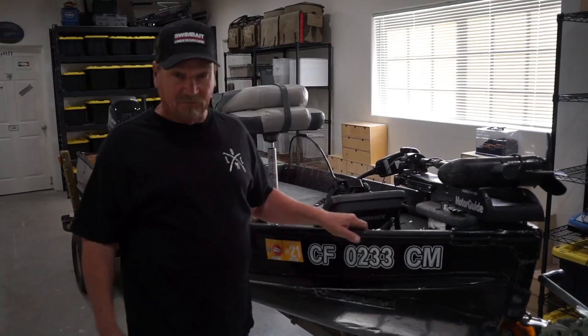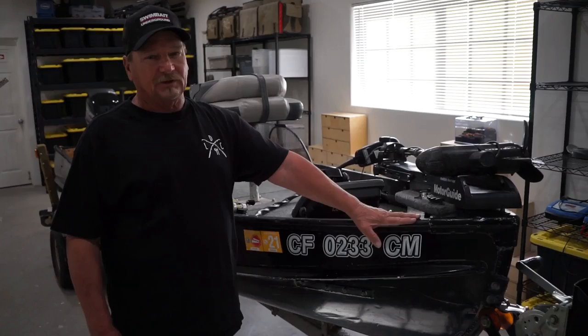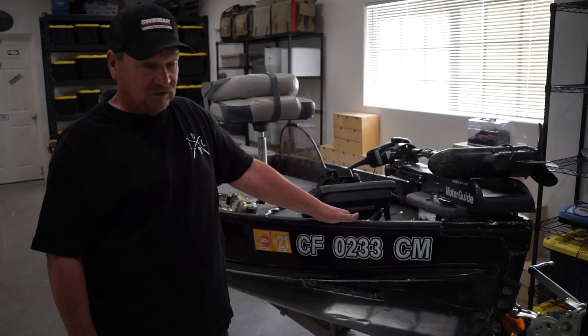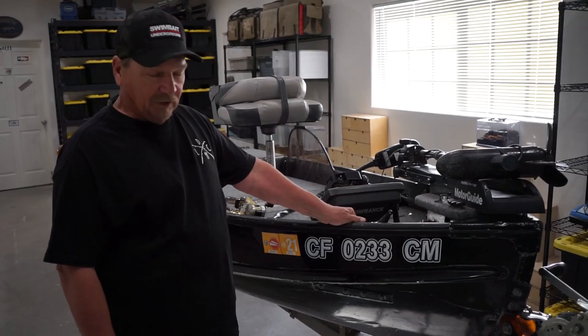I get to fish out of them all. I fish out of the new Rangers, I fish out of all of them. This boat right here should be in the Fishing Hall of Fame because this boat right here has probably landed more 10-pound double-digit bass than probably any boat around, because I've fished out of this boat since I was 16 years old. I bought it on the corner of Wilbur and Satakoy in the San Fernando Valley from a man when I was 16 years old.